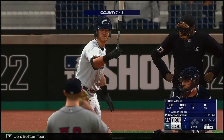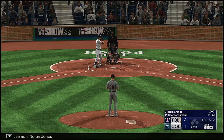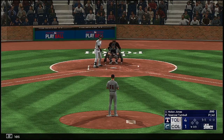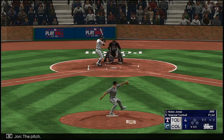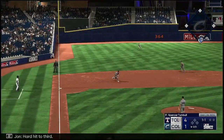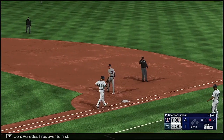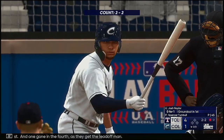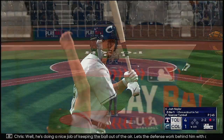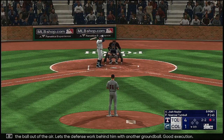Bottom four. Now the third baseman, Nolan Jones. Hard hit to third, Paredes fires over to first — one gone in the fourth, as they get the leadoff man. He's doing a nice job of keeping the ball out of the air, lets the defense work behind him with another ground ball. Good execution.